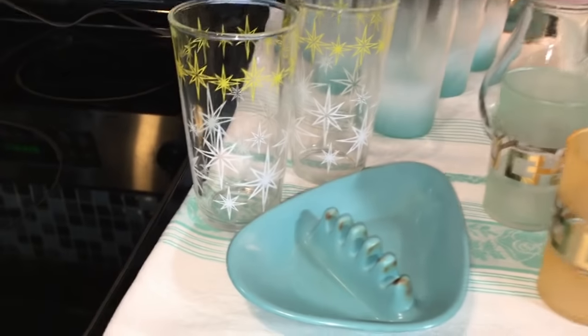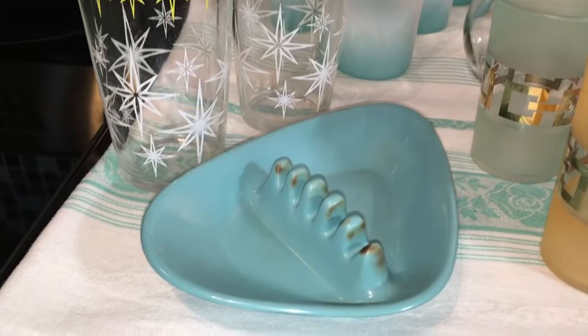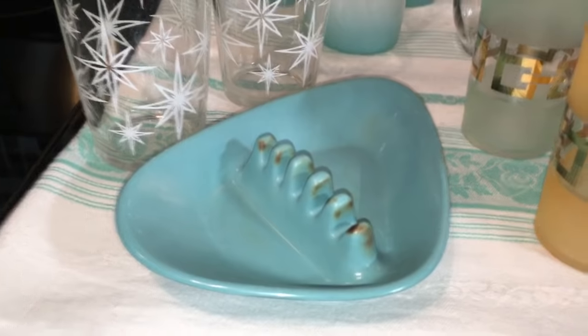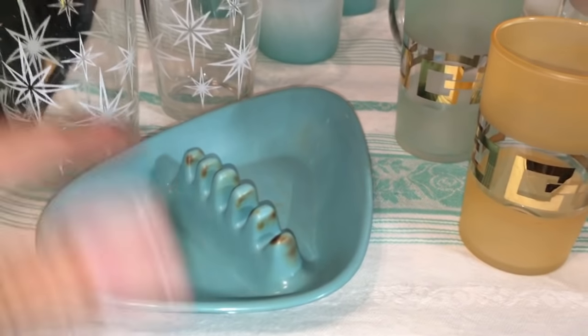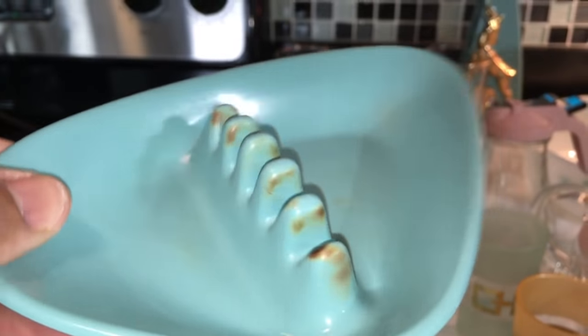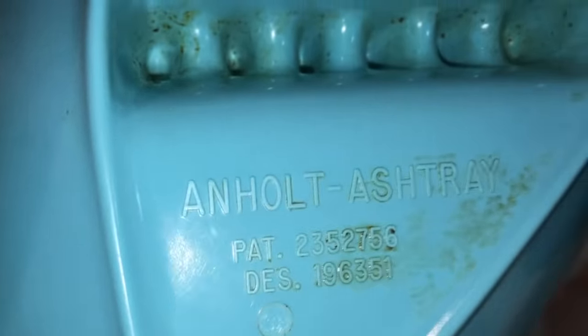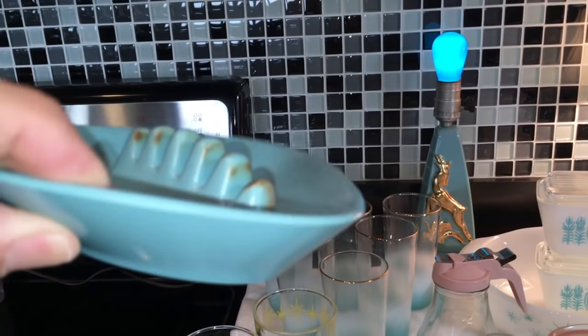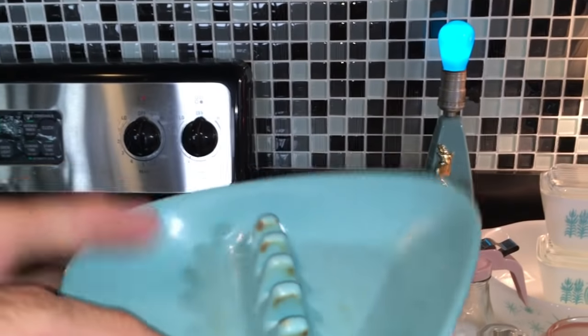We'll start off with this plasticky kind of ashtray — I only paid 50 cents for it. It's got some burn marks here from the cigarettes, which hurts it a little bit. On the bottom it says it's made by Anhole. There are a bunch of these online; this isn't gonna sell for much.